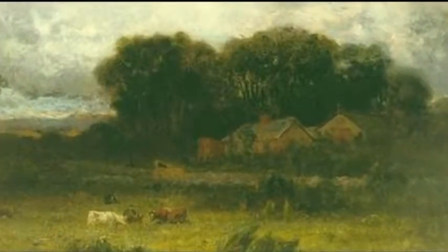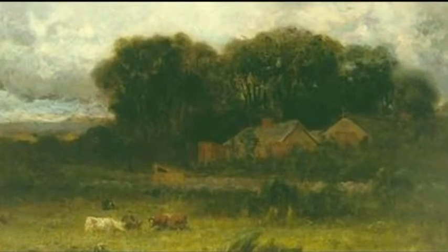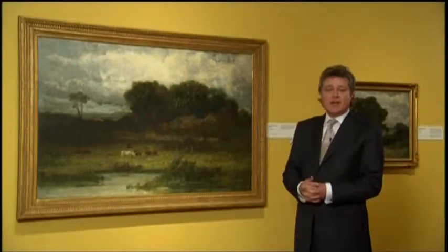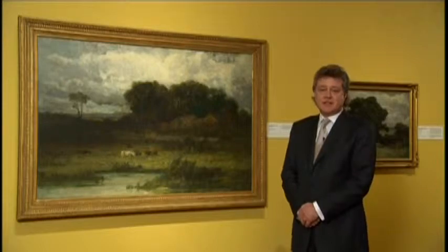When you get up closer, you can see that the artist has also been absorbing lessons from the Impressionists — the much looser brushwork, these much lighter tones in the foreground. It also reminds me of the work of George Inness, the well-known romantic 19th century painter.